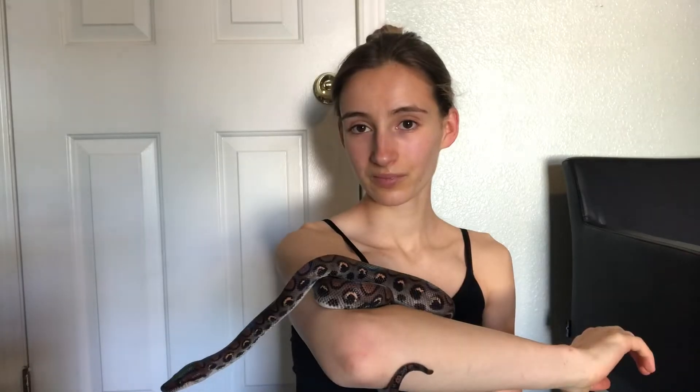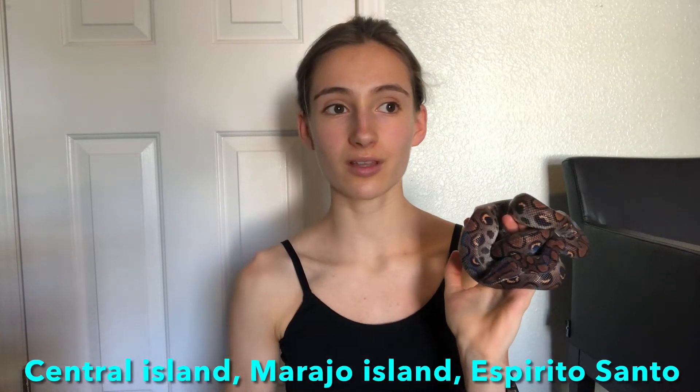The first thing I want to cover is their scientific name. I'll put it on the screen — I believe it is Epicrates cenchria. Their common name is the Brazilian rainbow boa. There are also a few subspecies: the Central Island rainbow boa, the Marajo rainbow boa, and the Espirito Santo rainbow boa. There are also Colombian rainbow boas, which are a separate species — I won't cover them today, but just know they exist alongside the Brazilian ones.